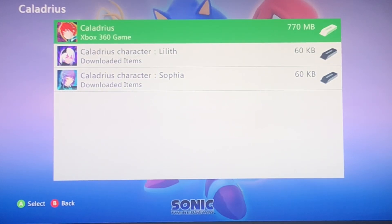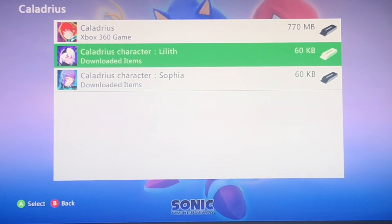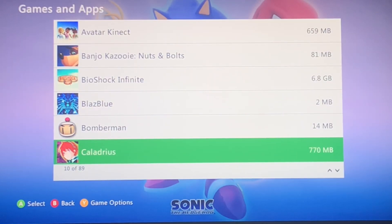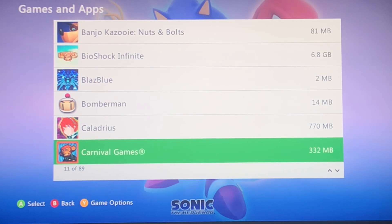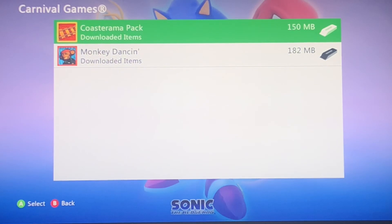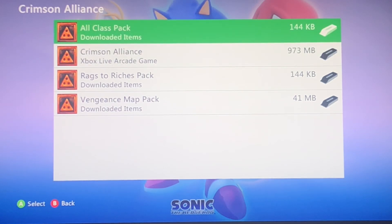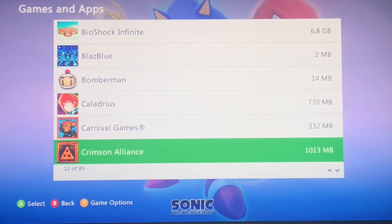It had a re-release, I think, on Switch and PS4. Not too sure. This does have a physical copy in Japan — don't know why we can't get one in America. I haven't played that game, so I'll check that out. Carnival Games — apparently a Kinect game called Carnival Games Monkey See Monkey Do. Crimson Alliance — that game's kind of fun with some friends.